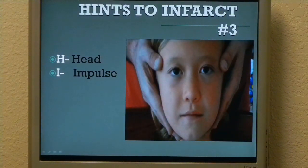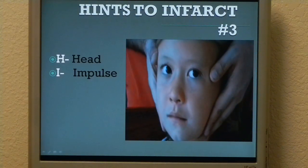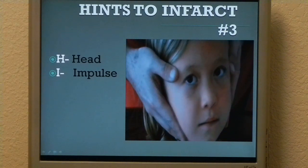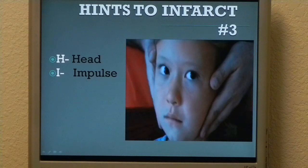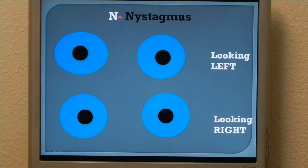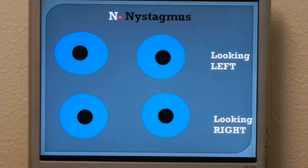My daughter here is demonstrating the head impulse test. Basically, you sit across from the patient, tell them to have their eyes focused on your nose, and tell them you're going to move their head back and forth. You move their head back and forth and look at their eyes — they should remain focused on your nose. For nystagmus: in peripheral causes of acute vestibular syndrome, nystagmus is always in the same direction. In central causes, the patient looks to the left and nystagmus is to the left; patient looks to the right and nystagmus is to the right — it changes direction with eccentric gaze. Also, vertical nystagmus is a really bad sign.